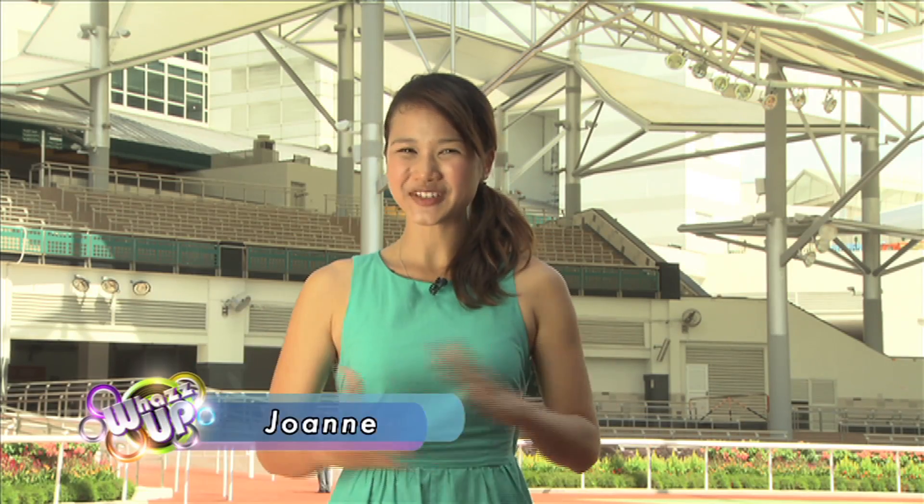Hi, welcome to What's Up! I'm Joanne. If you're a Singapore International Racing Festival fan, then stay tuned to find out our latest happenings at the roadshows. For QE2 Cup and Ladies' Night followers, we keep you up to date with the latest events.